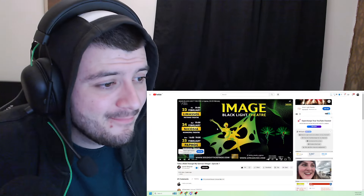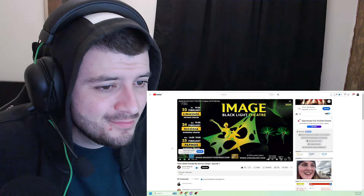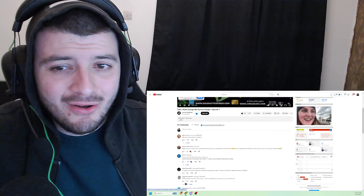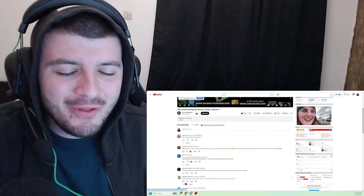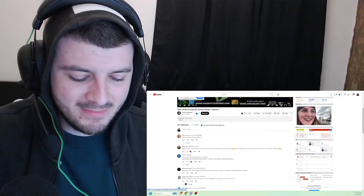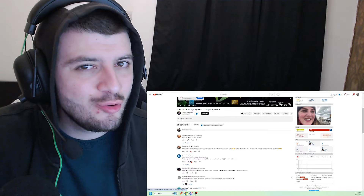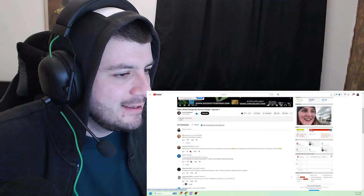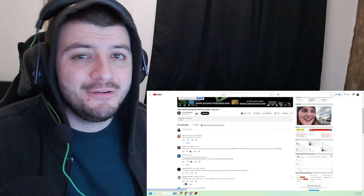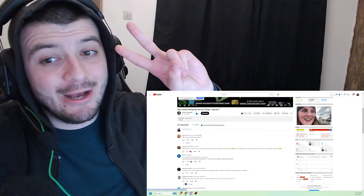Wow, that right there — not bad at all. Let me know guys your thoughts on this video in the comments below, anything you want to add. If you made it to the end, don't forget to like the video and subscribe to the channel if you enjoyed it. Thanks for watching, we'll see you on the next video. Peace out guys.